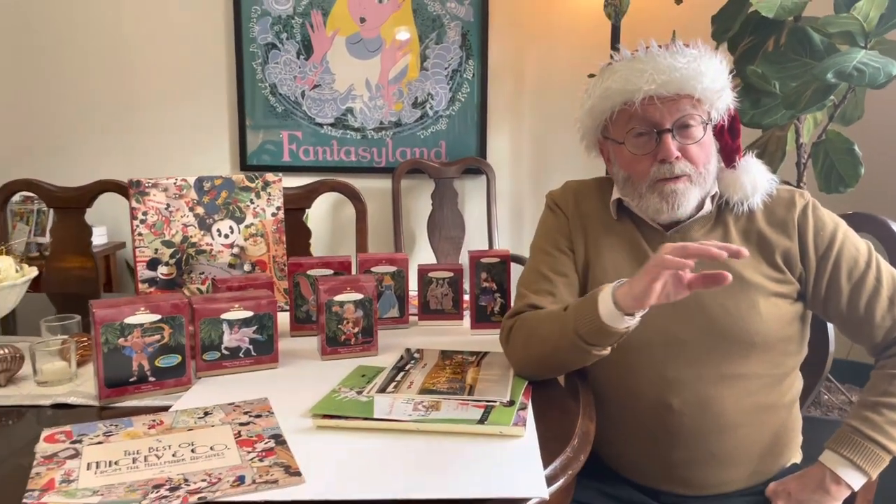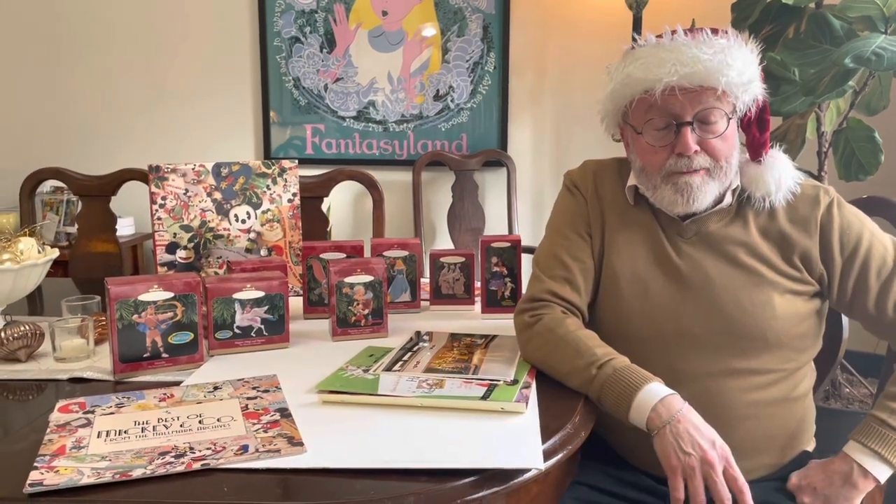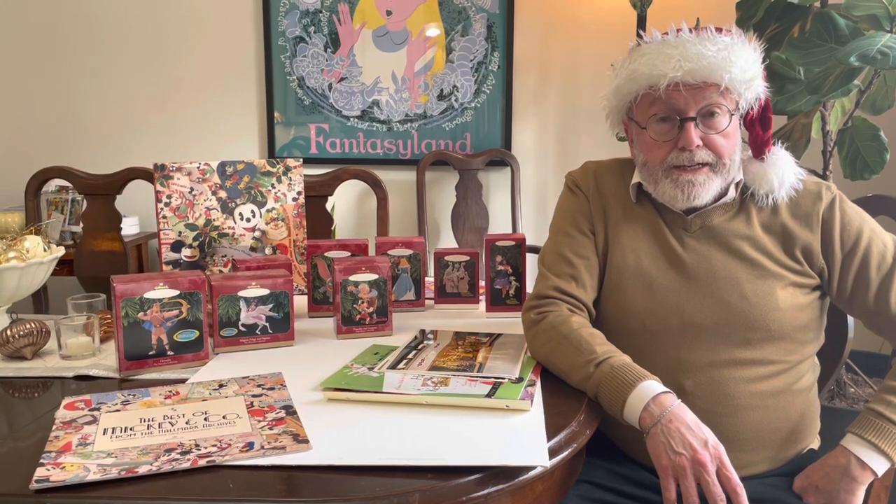Hi everybody, it's Mark from Blue Poodle Studios. Happy Holidays! We're continuing our series talking a little bit about holidays, holiday products, merchandising, and stores. Today we're going to talk about Hallmark Cards.